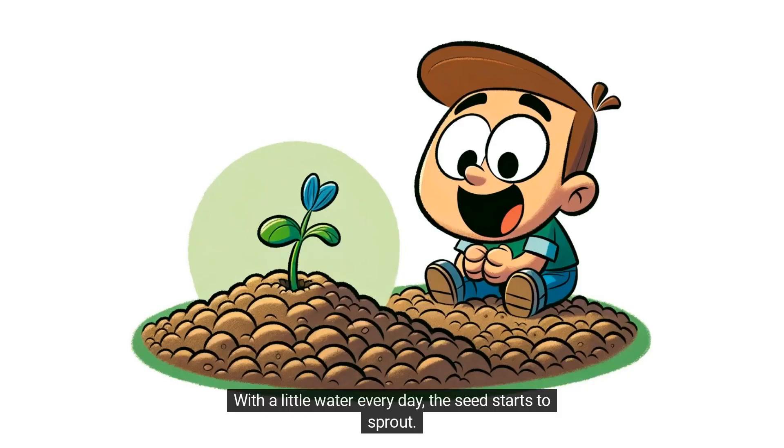With a little water every day, the seed starts to sprout. Timmy is excited to see a small green shoot emerging from the soil.